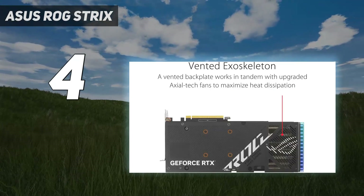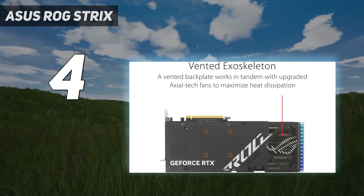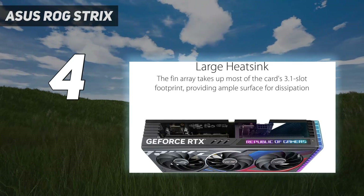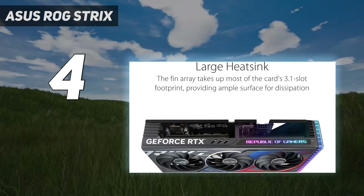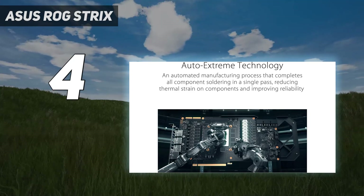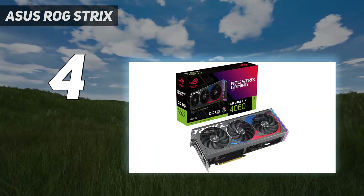That being said, the ROG Strix RTX 4060 does offer a premium solution that can also be seen as the most performance-centric one for buyers who aren't too concerned about price and want a ROG Strix GPU better than some of the RTX 4060 Ti alternatives at this price range.